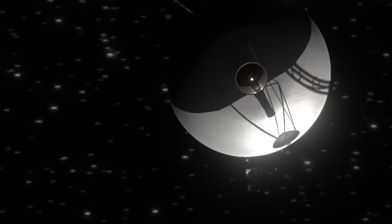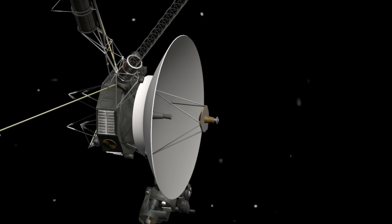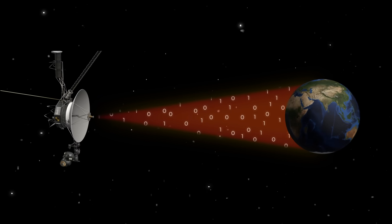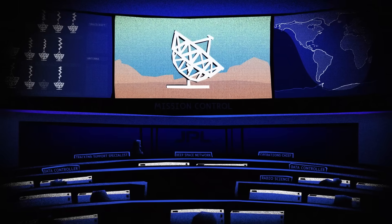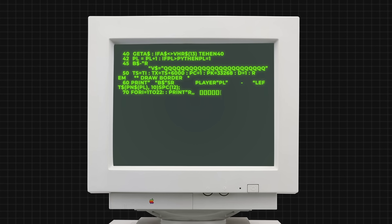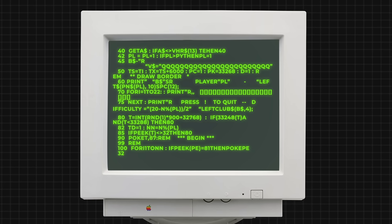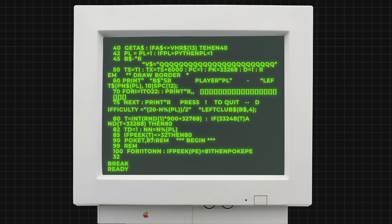Engineers are taking a cautious approach and won't try to re-enable the X-band transmitter until they fully understand what triggered the fault protection system. The team also needs to ensure there is no risk in turning the X-band transmitter back on. If the transmitter can be restored, it might provide important data about the malfunction. The S-band signal is too weak for long-term operations — it cannot retrieve telemetry or science data, but does allow the team to send commands and confirm the spacecraft is still pointed at Earth.